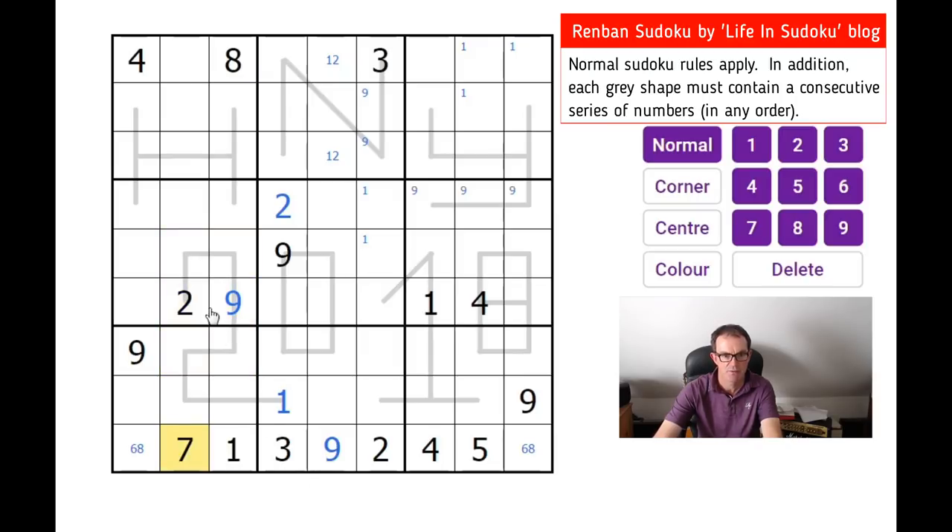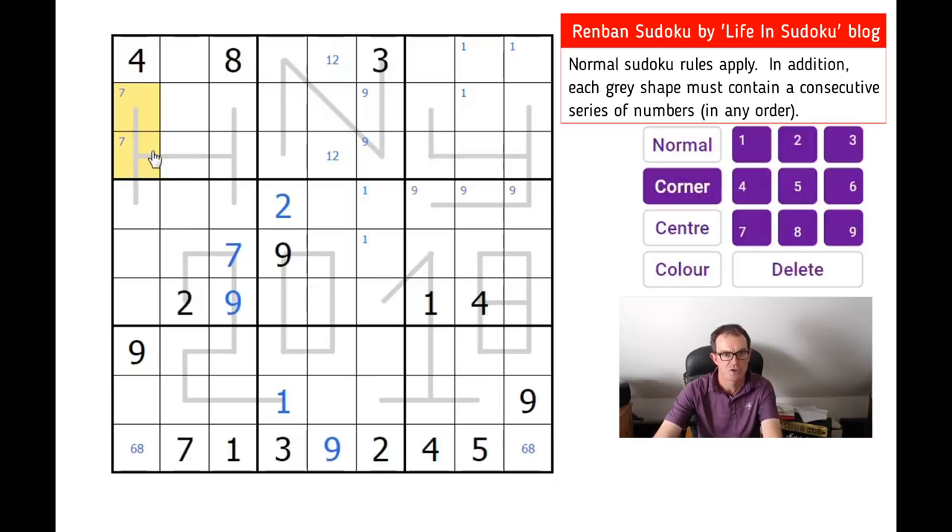Where can a seven go on the two shape? We know there's a seven on it somewhere. It can't go here, and obviously it can't go in the same box, so it must go here. Now there is a seven on the eight shape and there is not an eight. The eight shape is of size seven, so that is very helpful — the eight shape now contains the numbers from one to seven.